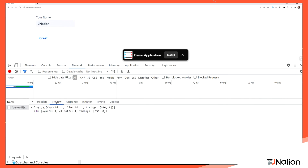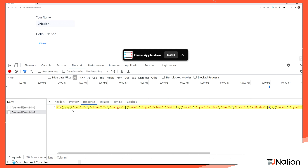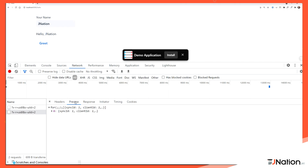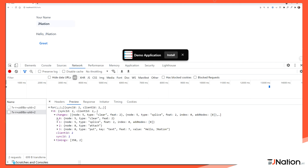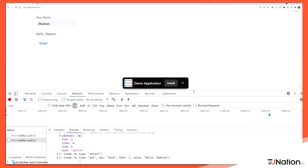When we type some text, we can see a network request is made. When we hit the greet button, another request fires. Looking at the response, we can find the data — for example 'Hello J-Nation' — that is rendered. As you can see, even typing generates change events sent to the server, and pressing the button sends an event to the server whose response contains the changes to apply to the current view. That's the magic of how Vaadin works internally.